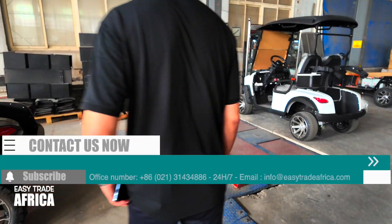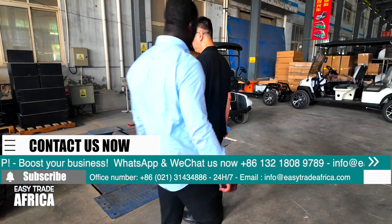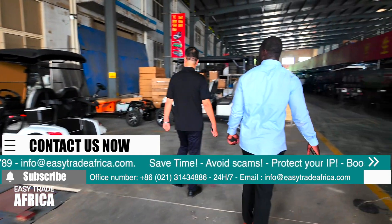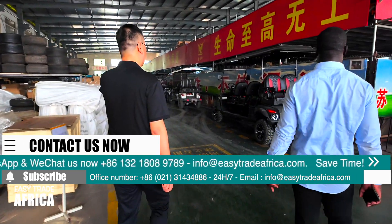These vehicles are a great investment for many different businesses. Originally, golf carts were designed to help players move around golf courses with their clubs. However, due to their simple design, ease of use and great performance, golf carts are now used in many other places like resorts, hotels, communities, factories and more.